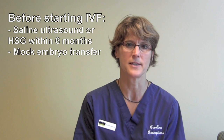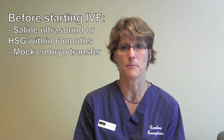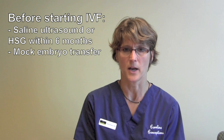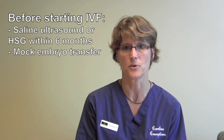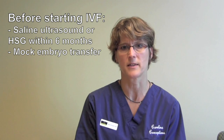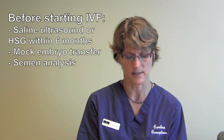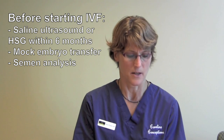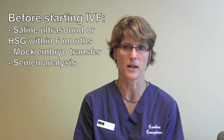We will also require that you have a saline sonogram, or an HSG, and a mock transfer. If you haven't had those within the past six months, we will schedule you for those procedures at the time of class. We will also need a recent semen analysis within the past year. If you haven't had that, we can make that appointment at the time of class as well.